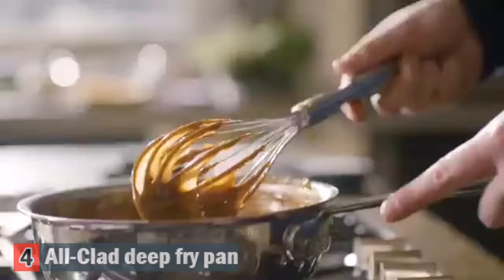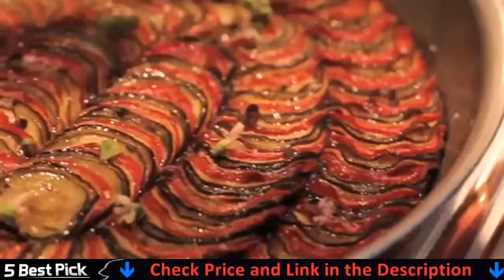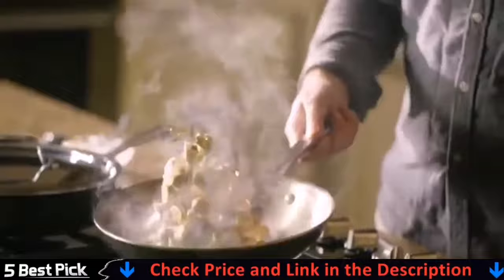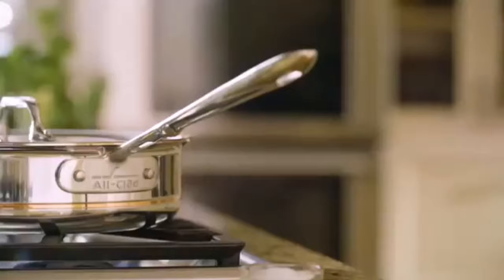The 14-inch size is the largest fry pan they make and can cook enough food for larger families or even the hungriest group. To keep your All-Clad looking brand new, they recommend washing your cookware with soap and a sponge instead of a dishwasher.